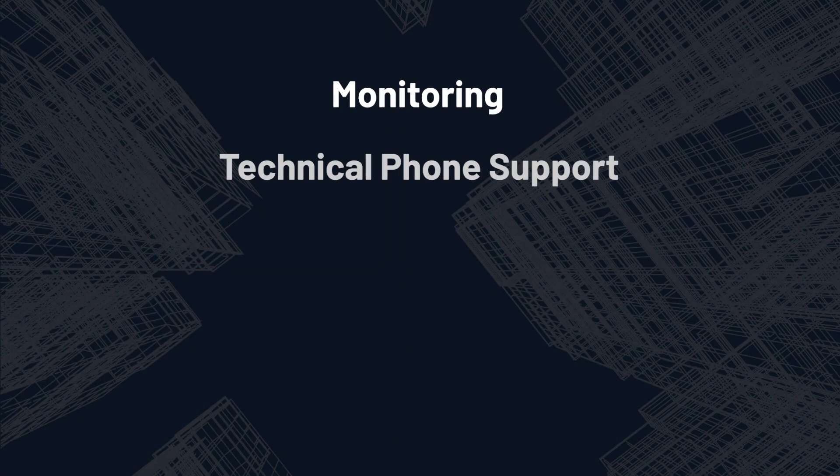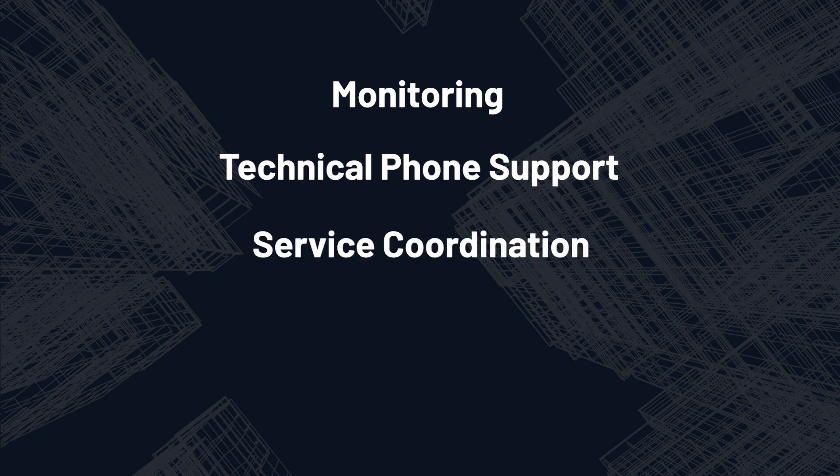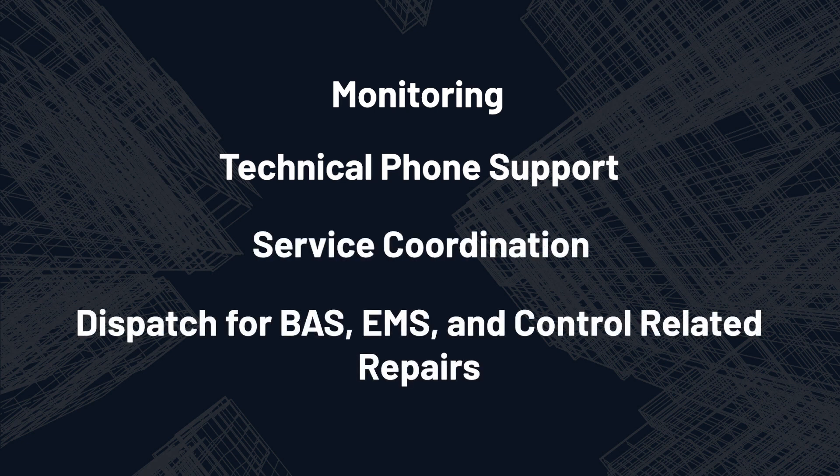Examples of those services are monitoring, technical phone support, service coordination, and dispatch for BAS, EMS, and control-related repairs, as well as energy conservation methods.